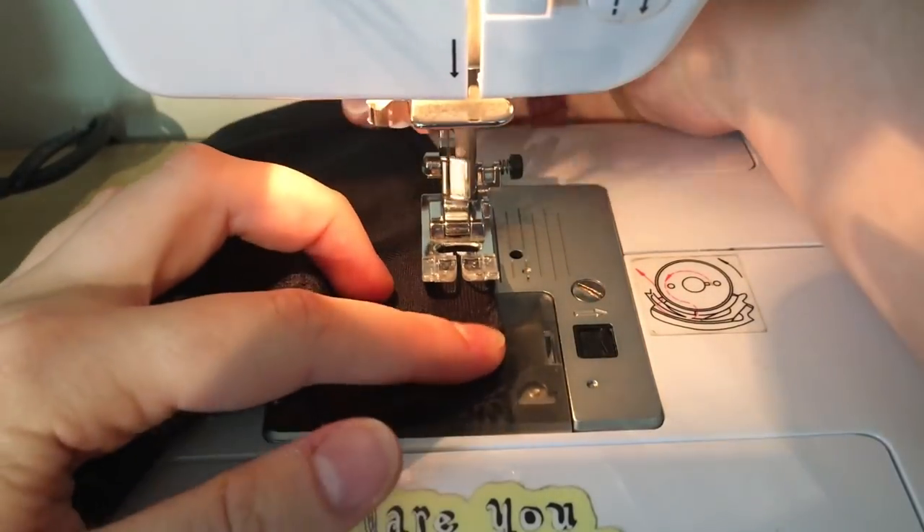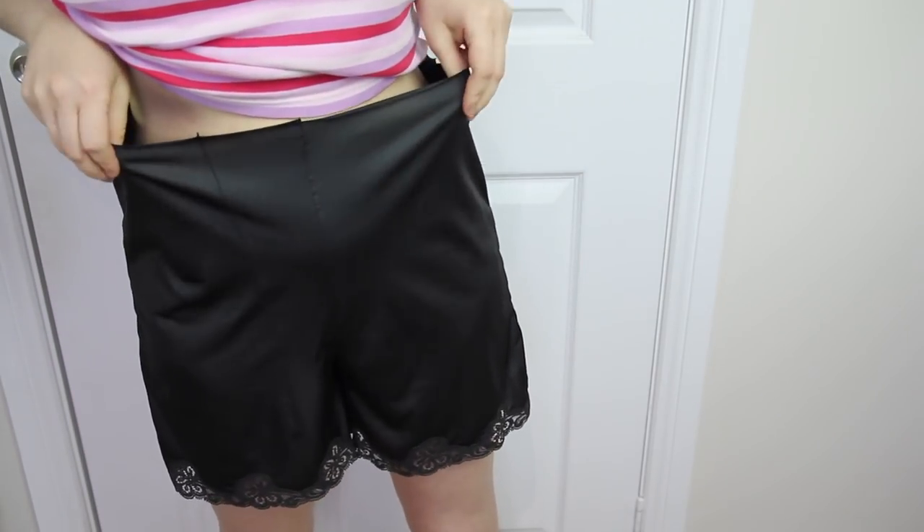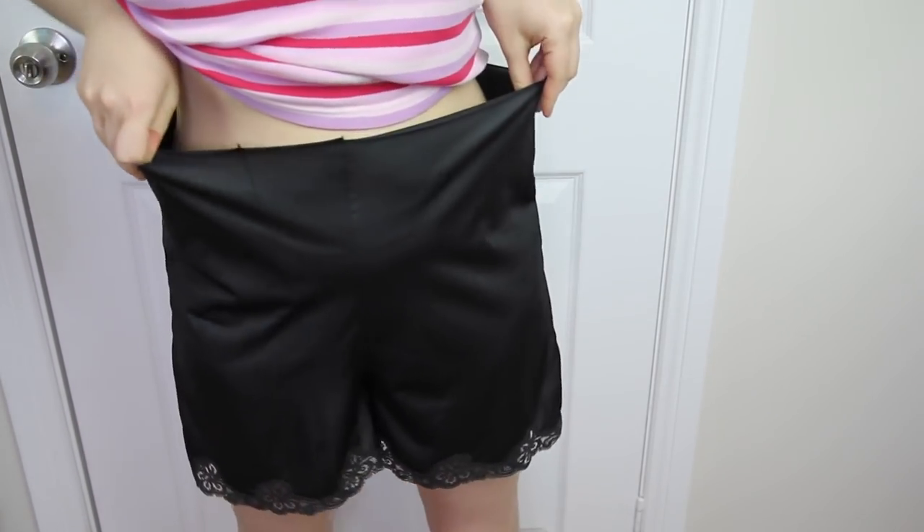Now that they're basically shorts, it's time for the moment of truth — do they fit over my hips? Yes! Thank goodness I was able to easily get them on. Thank you, fabric, for having some stretch.